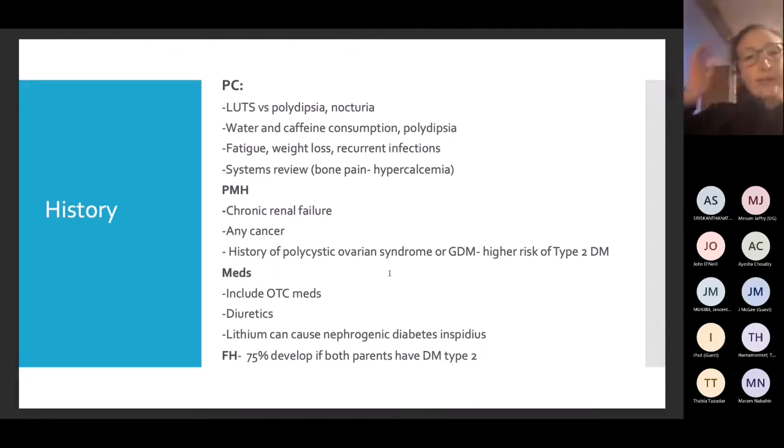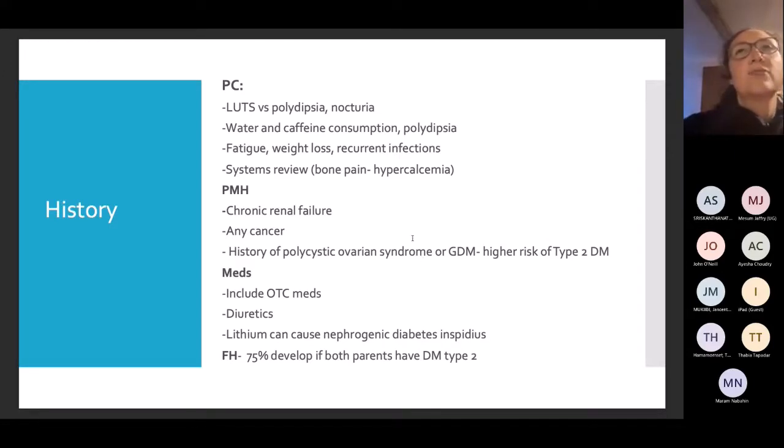Important questions to clarify: are these lower urinary tract symptoms or polydipsia/nocturia? Ask about water and caffeine intake, fatigue, weight loss, and recurrent infections — all symptoms of diabetes. Ask about bone pain to consider hypercalcaemia, and about PMH including chronic renal failure, PCOS, gestational diabetes. Don't forget medications such as diuretics and lithium, which can cause nephrogenic diabetes insipidus, and family history.